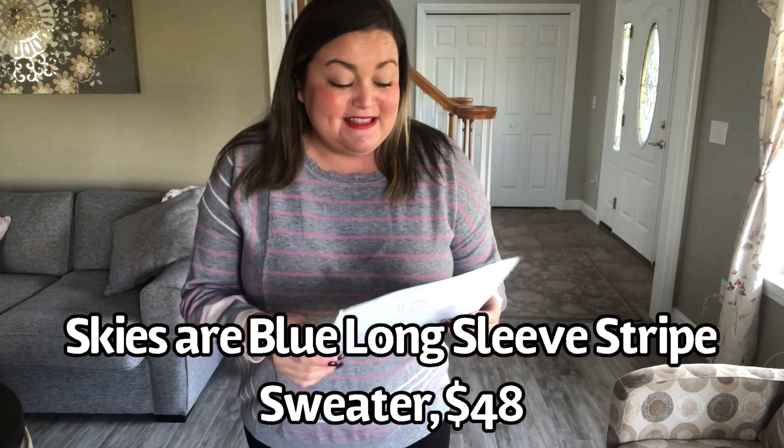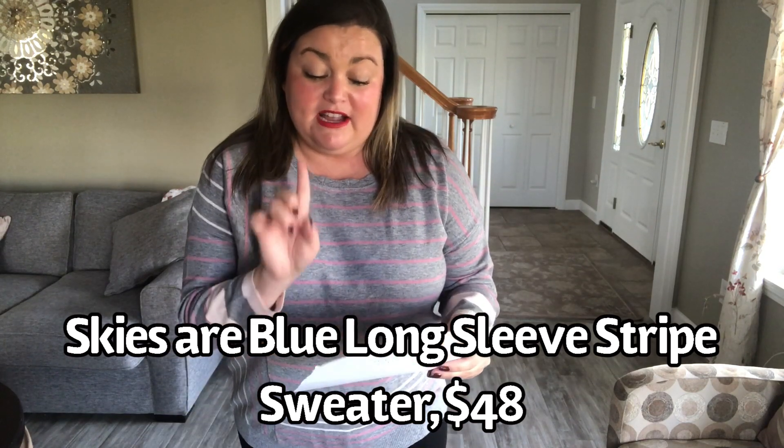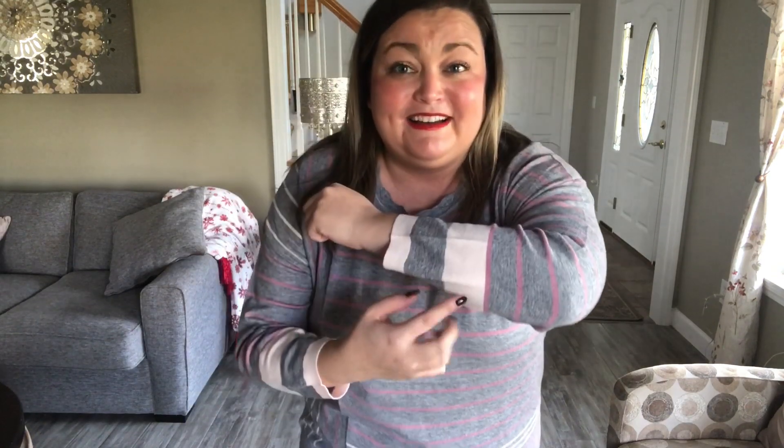Next sweater is by Skyser Blue — this is the long sleeve striped sweater. It's $48. The material is 52% rayon, 29% polyester, 19% nylon. I think it's an extra large. It's got a rounded neckline and see how it kind of has a little tiny bit of a scalloped detail on the neckline — I think that's really cute. Very subtle but very cute. It is gray and it has pink stripes. On this side of the sweater the stripes go the opposite way, and there's a little bit of a different striping detail on the bottom and along the sleeves as well. This is very soft, it's very cute.